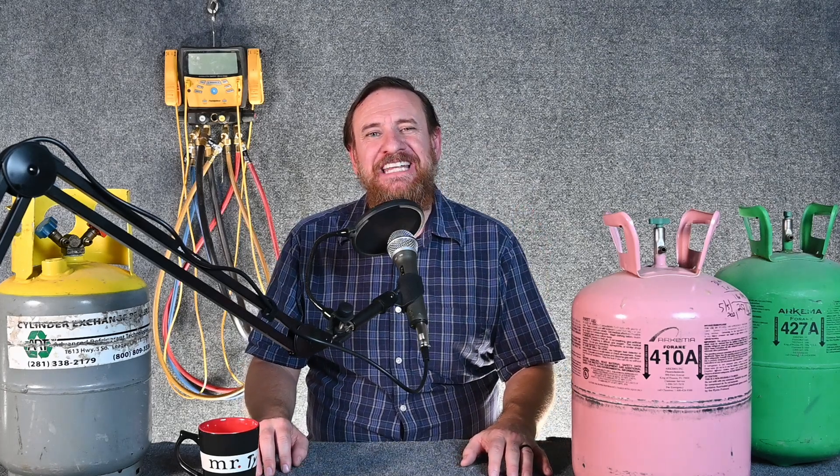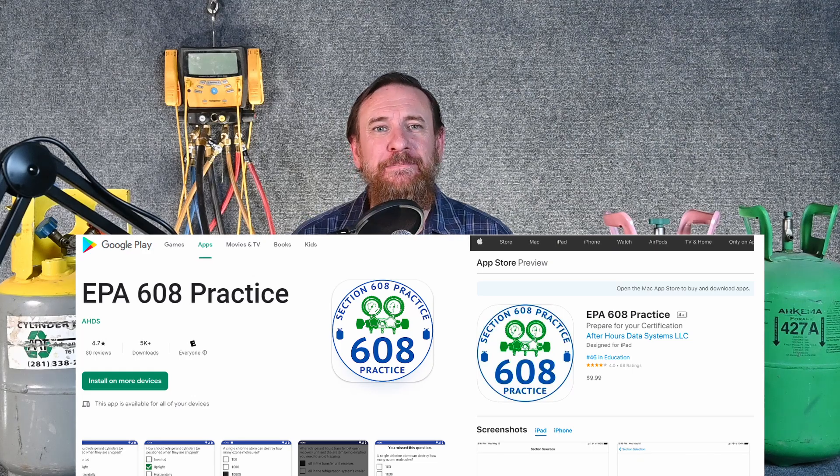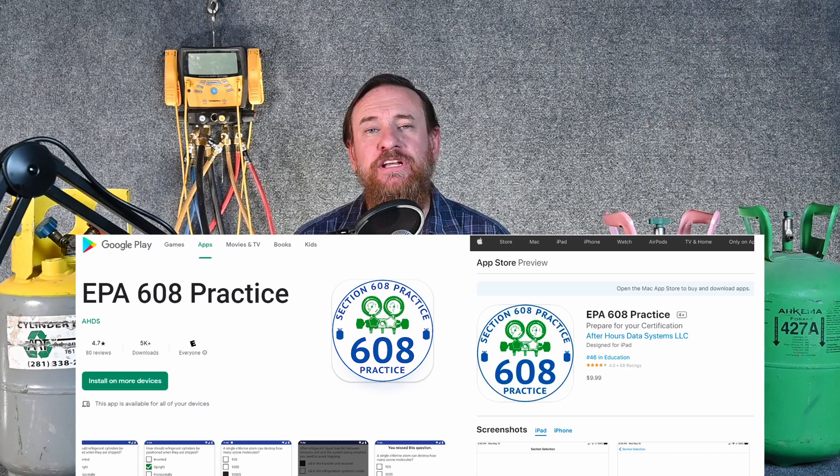One of the tricks I found my best students used to ace the test was an app called the EPA 608 Study App. It's a very simple app with Core, Type 1, Type 2, and Type 3, where you can study through all the test questions. Some of these questions are word for word the same as on the actual test. There are multiple versions of the test, so we can't guarantee that, but the wording is key — it prepares you for how those questions will be worded, which helps you find the correct answer. Multiple choice tests are really about trickery.